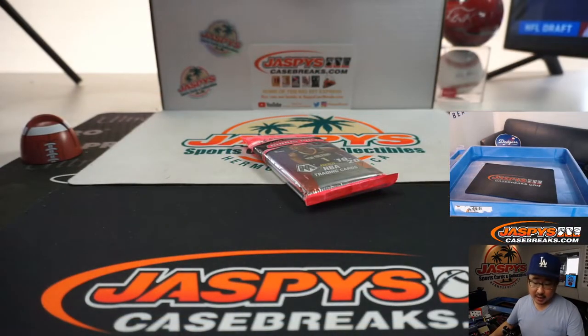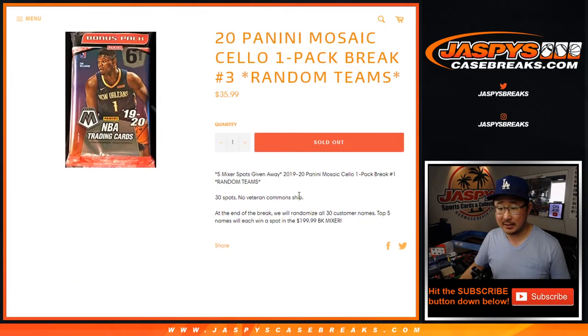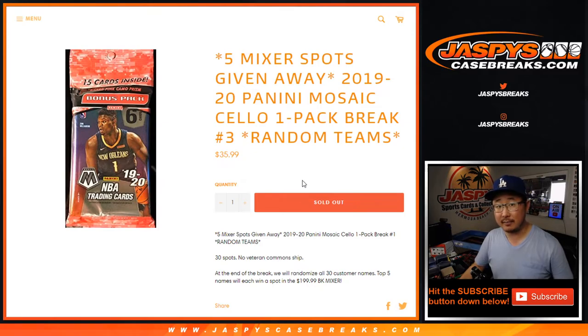It's this one right here. The whole point of this is really we're giving away five mixer spots, basketball mixer spots in this, which is coming up a little bit later tonight, folks. That is sold out. We've got to do one more of these a little bit later. We're just going in the order of things that have sold out. Let's do the break itself first, though.